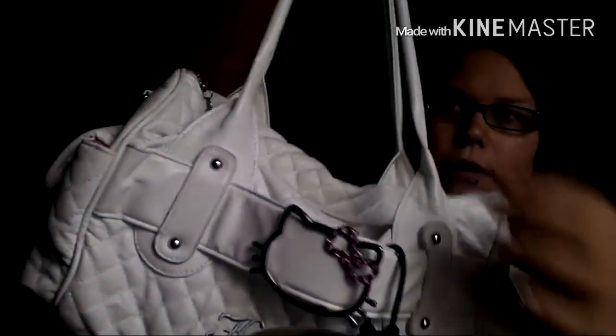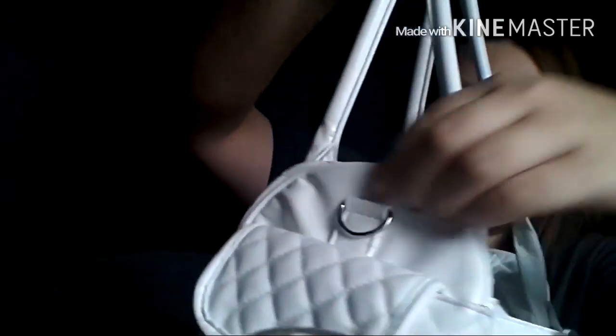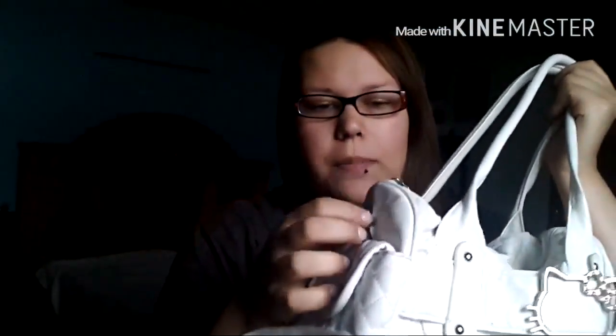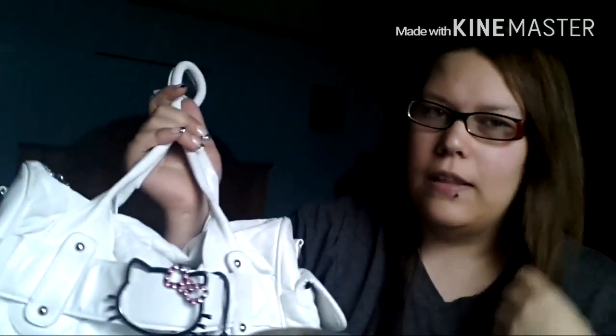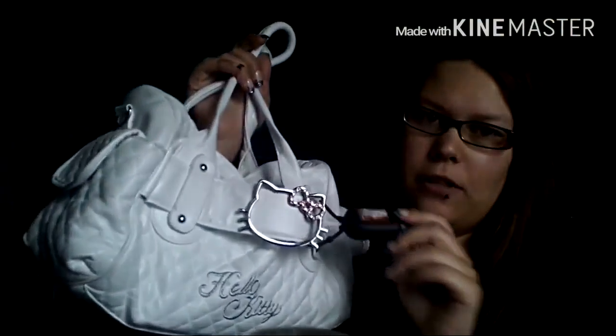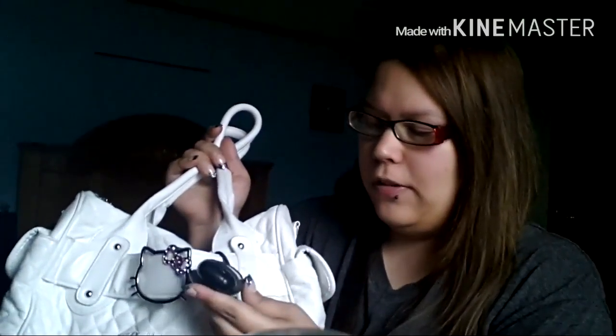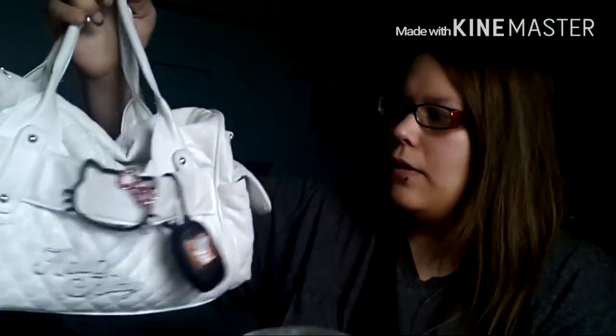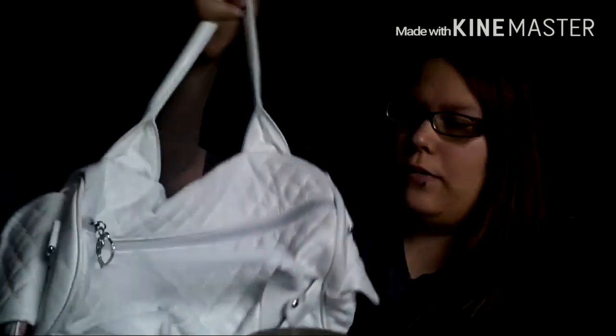It's a Hello Kitty bag and it is by Sanrio. You have the Hello Kitty on the zipper, and there are things for you to hook on a longer strap that wasn't with the purse. This was found at a Plato's Closet and had the tags on it. My aunt found it — she snatched it up because she knows I love everything Hello Kitty. So on it I just have my Bath and Body Works hand sanitizer. This was back in like October, so it's a Halloween one — it's the Ghostly Raspberry. It smells really good.